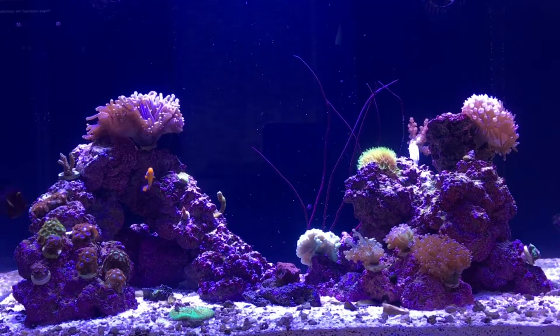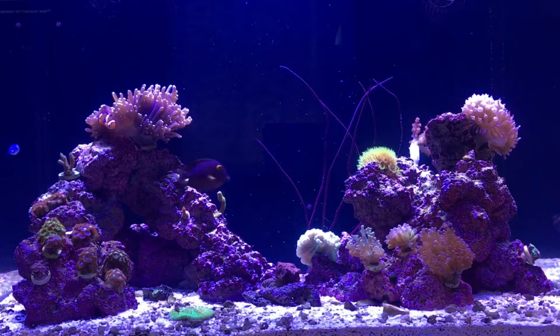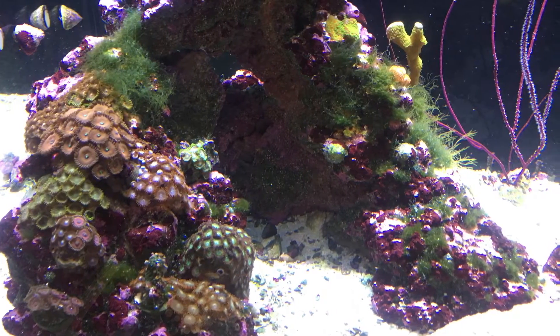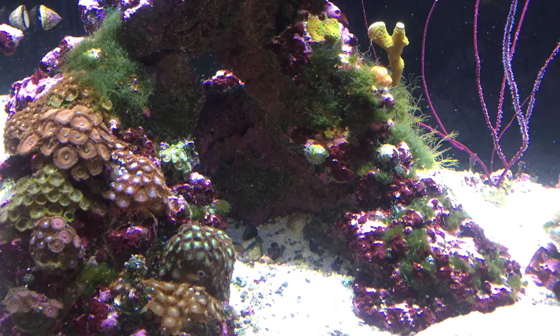I got my bryopsis off a frag of zoanthus that I had purchased, and didn't realize at the time that that was actually what it was. After months of trying to control it, to no avail, this is what it turned out to be. That's horrible. If this would have gone on any further, you're talking about tearing down your tank.